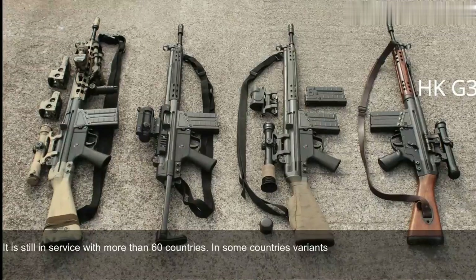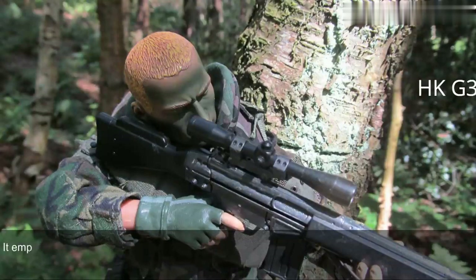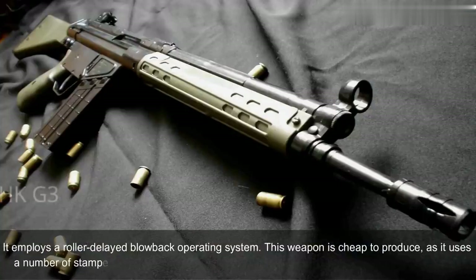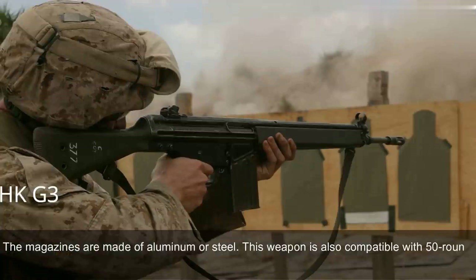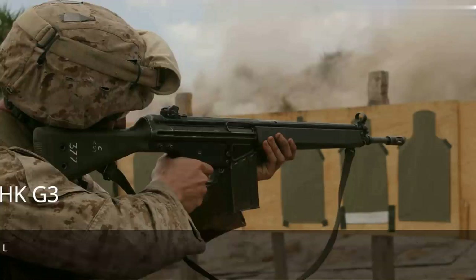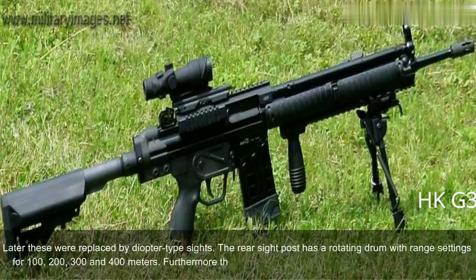The Heckler & Koch G3 is chambered for the standard NATO 7.62x51mm ammunition. It employs a roller-delayed blowback operating system. This weapon is cheap to produce, as it uses a number of stamped steel parts. It is fed from 20-round box-shaped magazines made of aluminum or steel, and is also compatible with 50-round dual drum magazines. Early production versions had simple iron sights, later replaced by diopter-type sights. The rear sight has a rotating drum with range settings for 100, 200, 300, and 400 meters. The rifle can also be fitted with scopes or night sights.